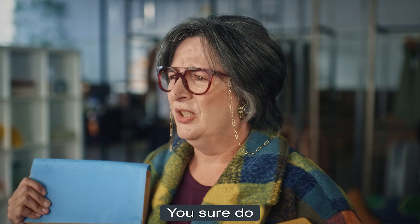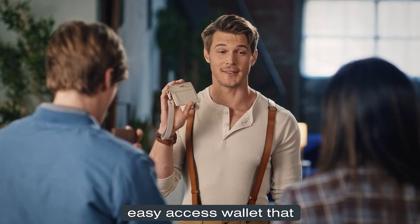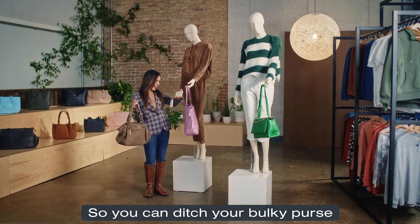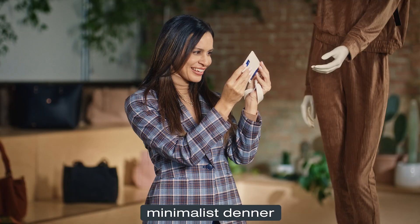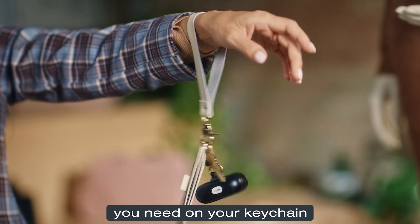I also have something for the ladies. You sure do. Like the Denner — the high-quality, easy-access wallet that carries all your essentials. That is adorable. So you can ditch your bulky purse and carry everything you need in the minimalist Denner. Look, Ma, no hands. It holds up to 10 cards and everything you need on your keychain.